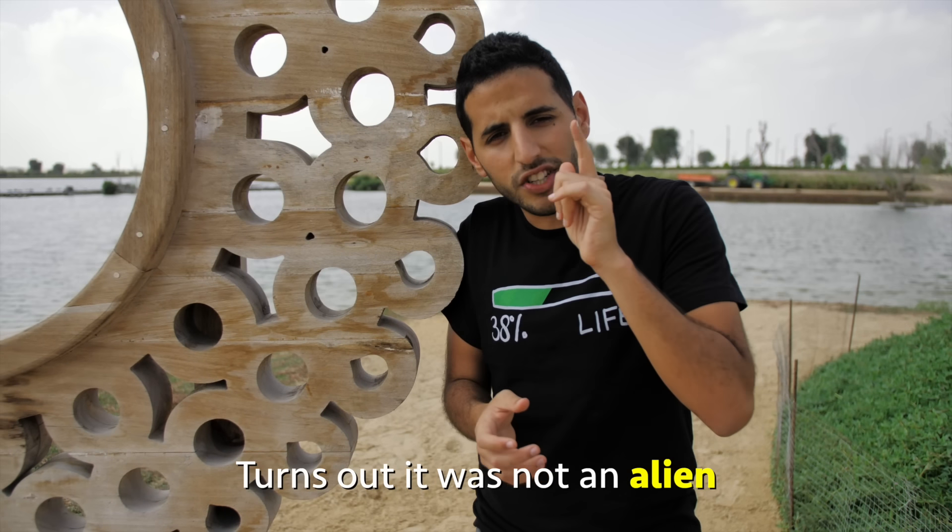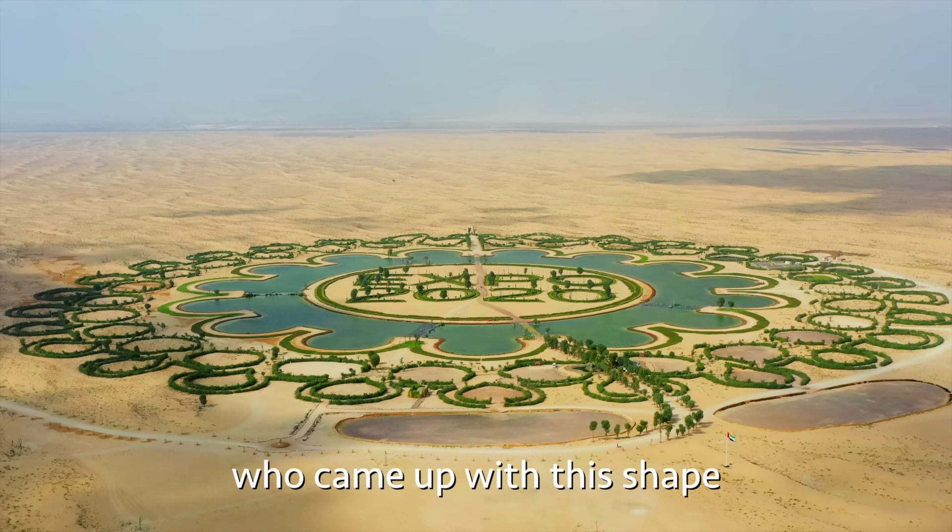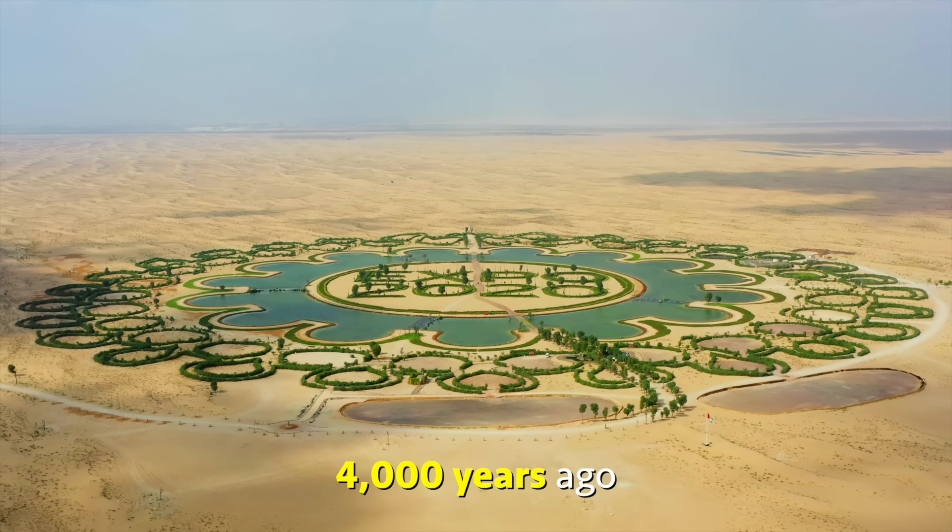Turns out, it was not an alien or a design agency. It was a human who came up with this shape 4,000 years ago.